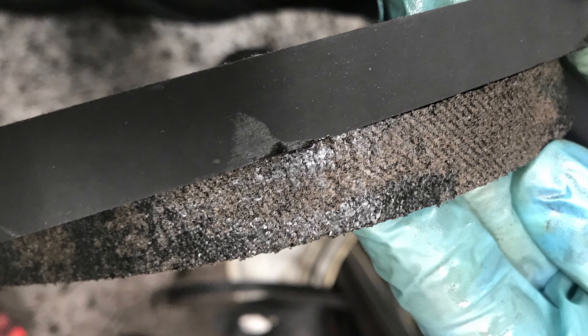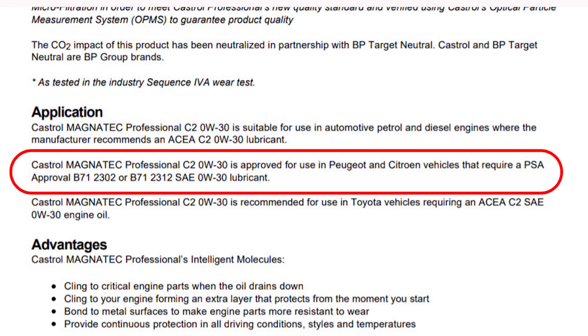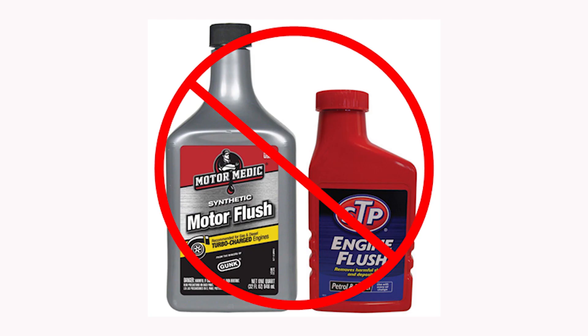If you are servicing a vehicle with a timing belt in oil, you must ensure that you use the correct specification oil for that engine. It is also recommended to refrain from using engine oil flushes or additives that do not state they are compatible with these engines.